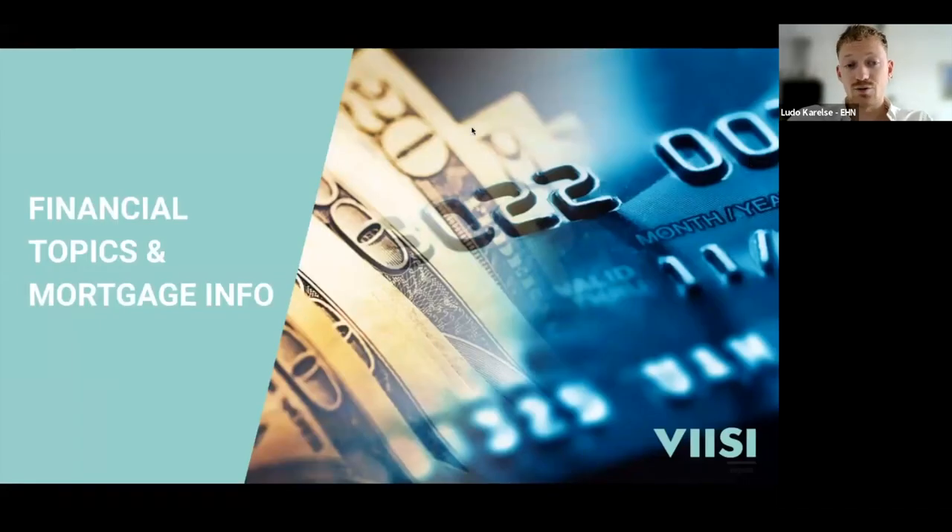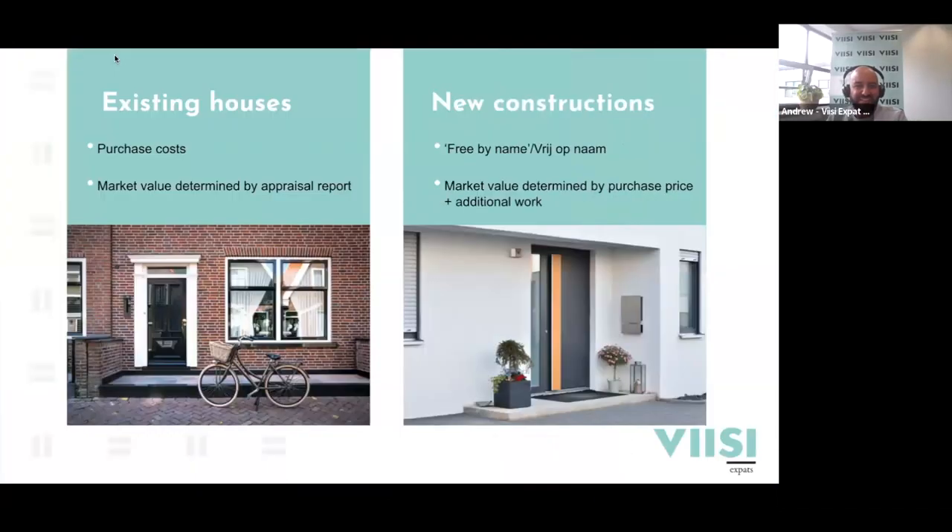Andrew on financial topics: there are some differences in cost when buying new construction compared to existing houses. Focusing on new construction, it's an all-in price, so there's no transfer tax applicable. Normally transfer tax is 2%, but even if you buy new construction for 1 million euros, there isn't any transfer tax to be paid.